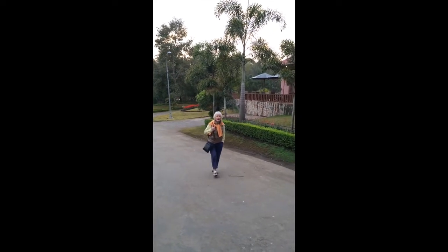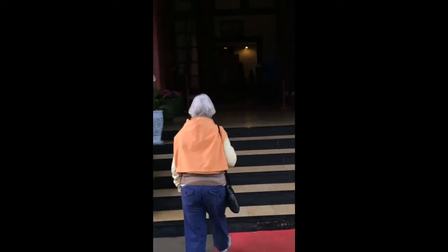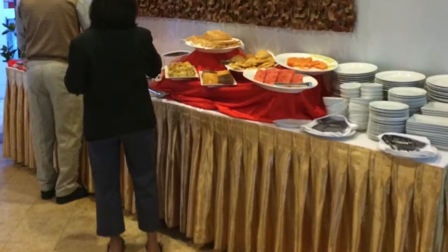The next morning at 6:30, after breakfast. After a very uncomfortable night — the bed was hard and the pillows were hard — we didn't sleep very much. The breakfast was not that great either, so we do not recommend the Governor's House.